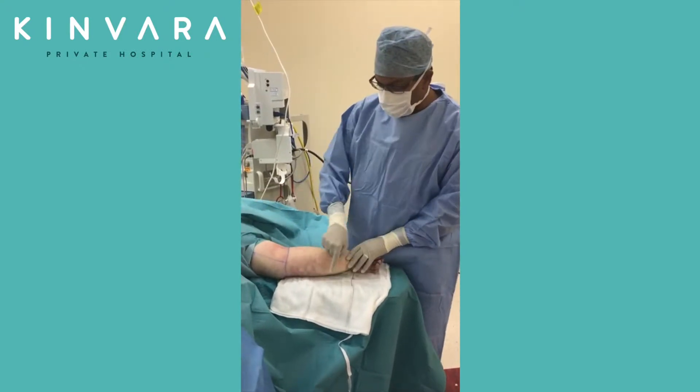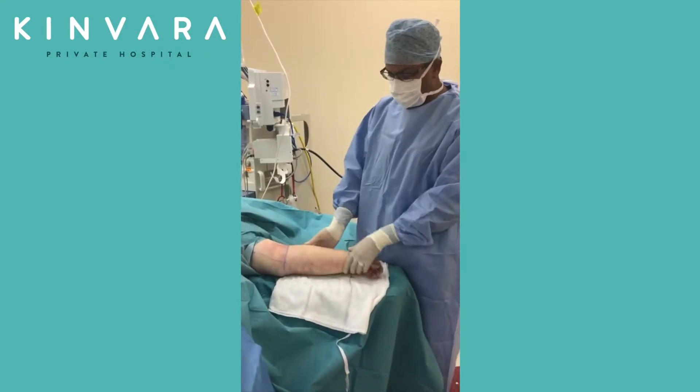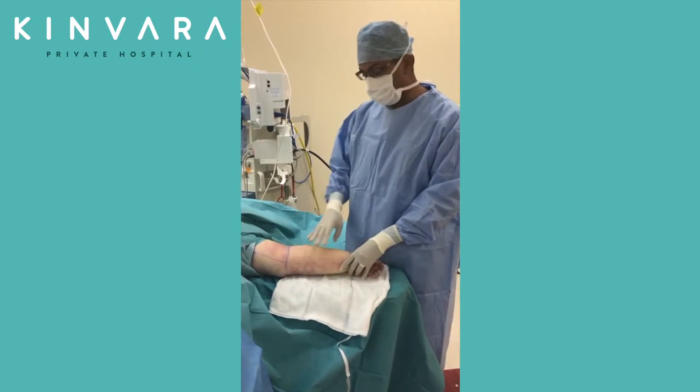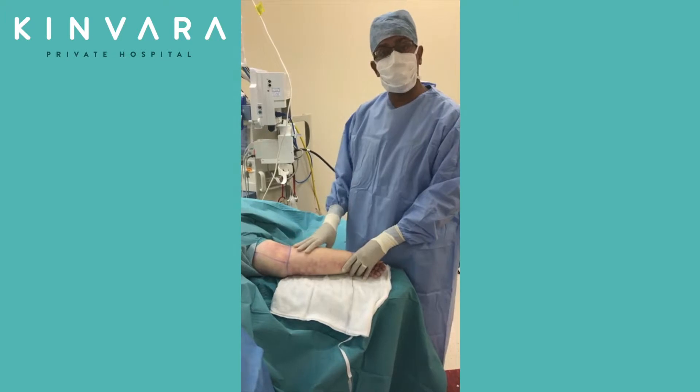What I'm going to do today is circumferential liposuction of the entire upper limb, and that will reduce the size. You'll join me again once I've done some of the liposuction to see what it looks like.